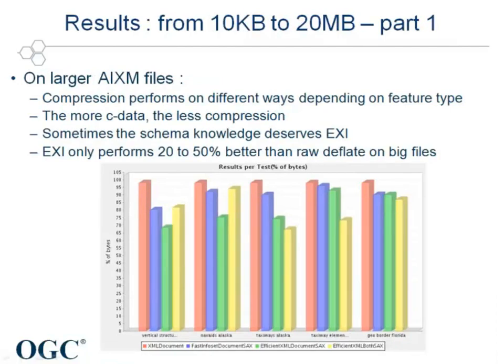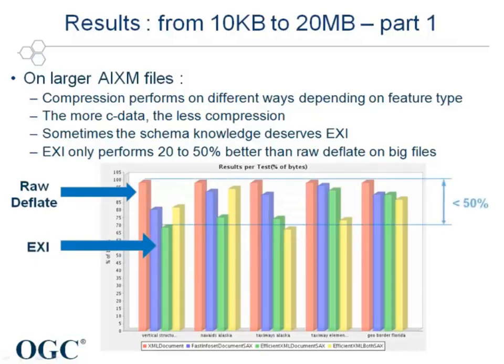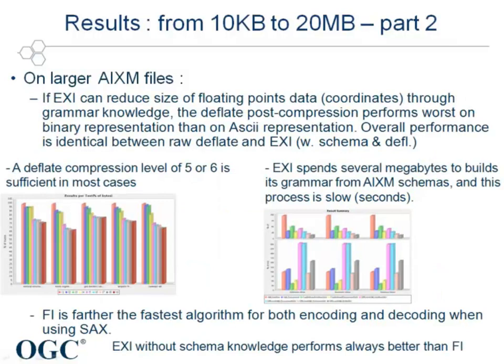Regarding the results on the bigger files from the three other families, the following points have been assessed. The compression efficiency is very much dependent on the feature type. On bigger files, EXI only performs up to 50% better than raw deflate, while it's a much more complicated algorithm. EXI can reduce the size of floating points through grammar knowledge. However, deflate post-compression performs worse on this reduced size information than on the actual original ASCII. So EXI and deflate post-compression are not really working together, but more one against the other.